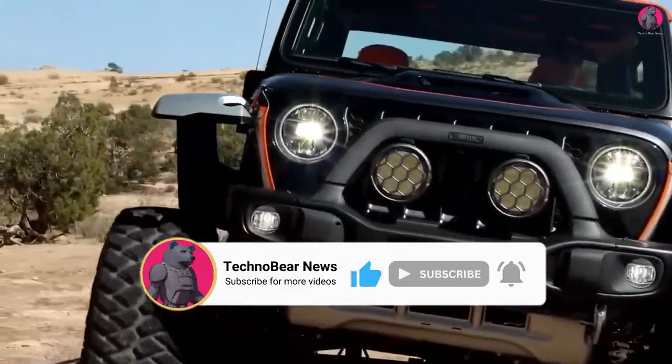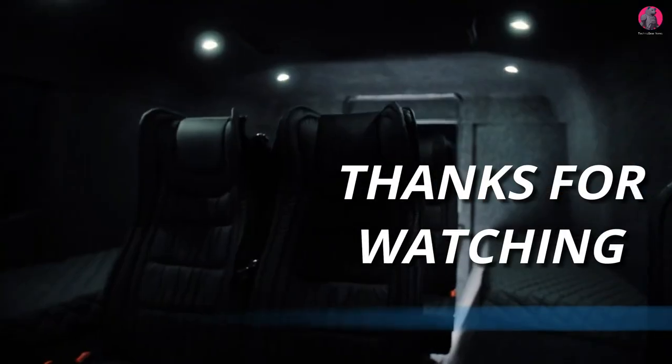That's the end of this video. These all-terrain vehicles are certainly ones to look out for. If you enjoyed it, hit like and subscribe for more content like this. As always, thanks for watching.